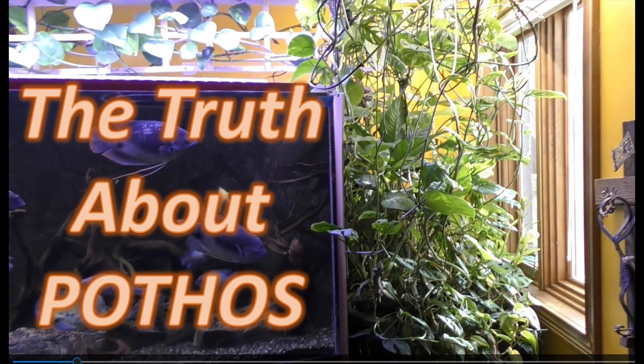Are you using pothos, or are you planning on using pothos to reduce nitrogen and other waste products from your aquarium fish? Join me, and I'll go back through 10 years of my experience with pothos and spend some time on my current setup, which is a 500-gallon aquarium where I've been able to keep a heavily stocked aquarium with nitrates in the range of 0 to 20 parts per million.